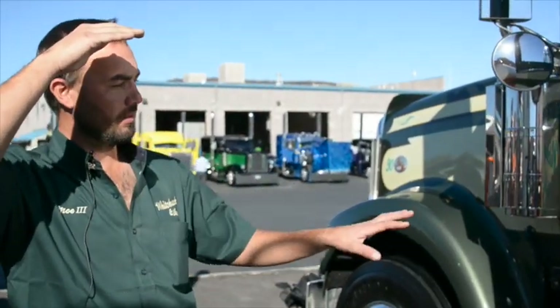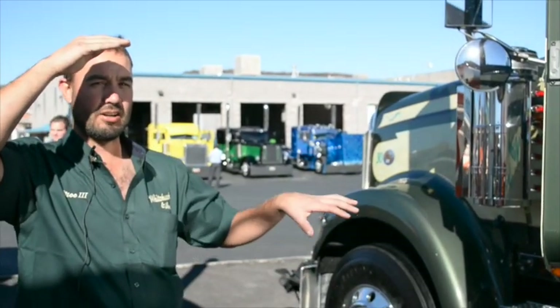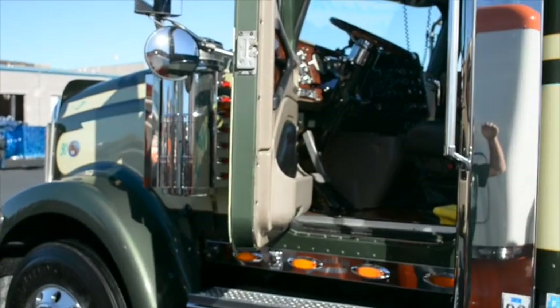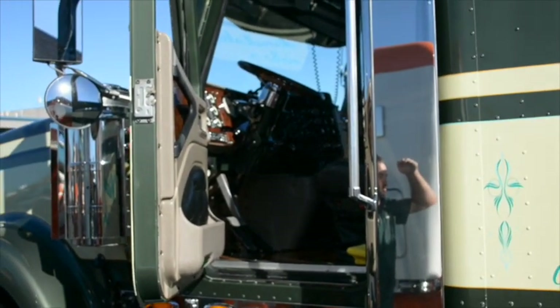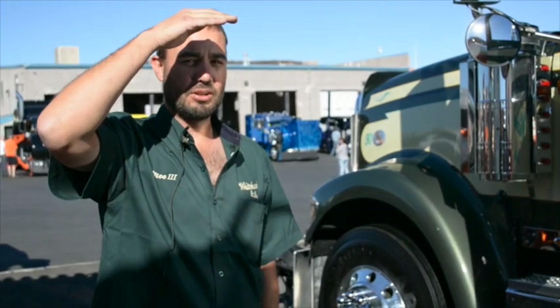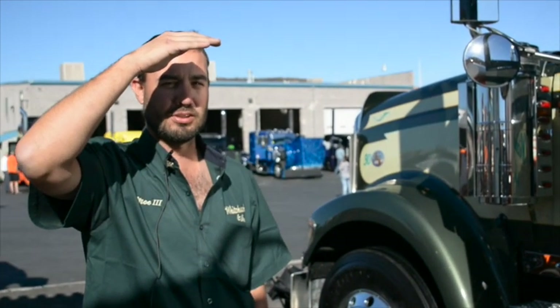This is the original one we changed the paint on. I've gone through and changed the interior — put in different seats, changed the floorboards, put a wood floor in it, and added a little bit of chrome here and there, but I get nervous with the over-chroming.